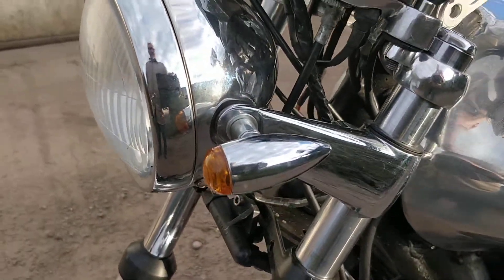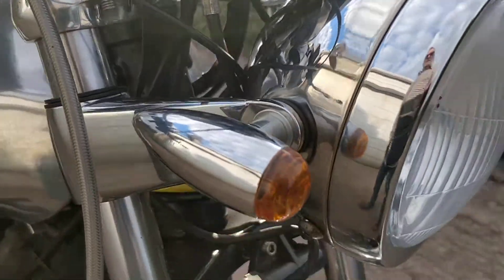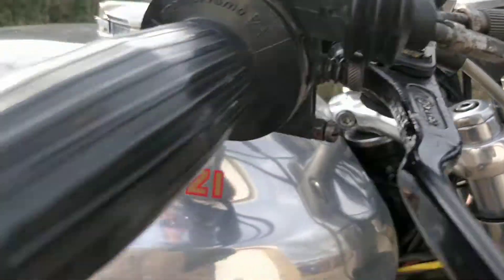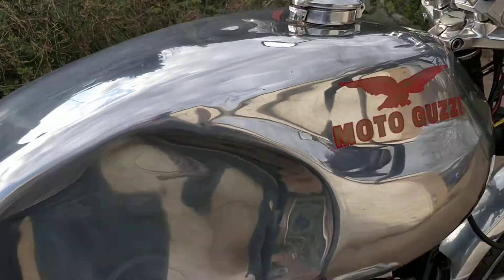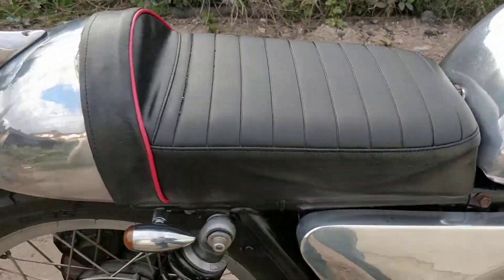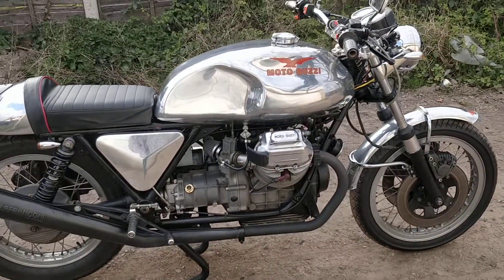When I got it, it was a cafe racer so it hadn't got any indicators, side stand, or mirrors - it was quite dangerous to ride in the city; you couldn't see over your shoulder or anything. But it's really safe now, really practical. The engine is really fast - I've had it fairly fast, I won't say exactly how fast, but it doesn't hang about. However, it's really well-behaved if you're going to ride it around town in low gears; it just chugs along.